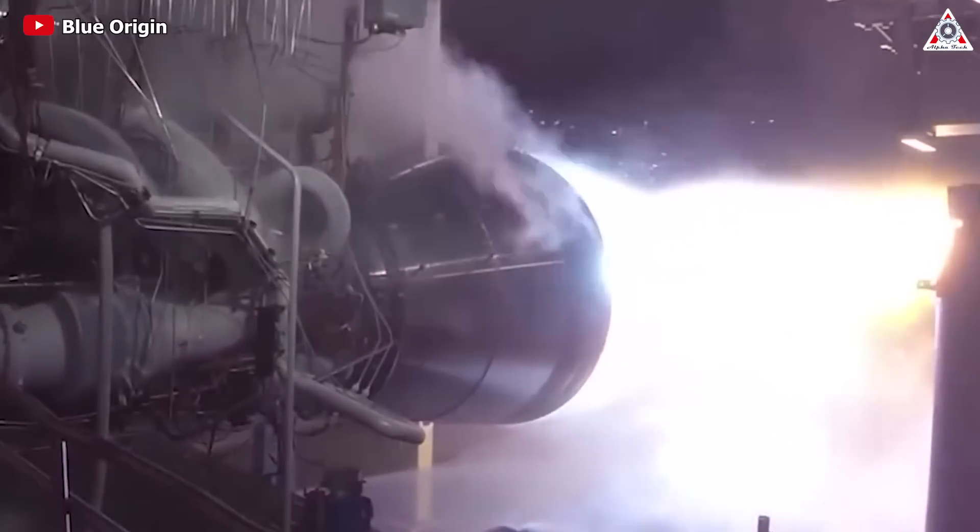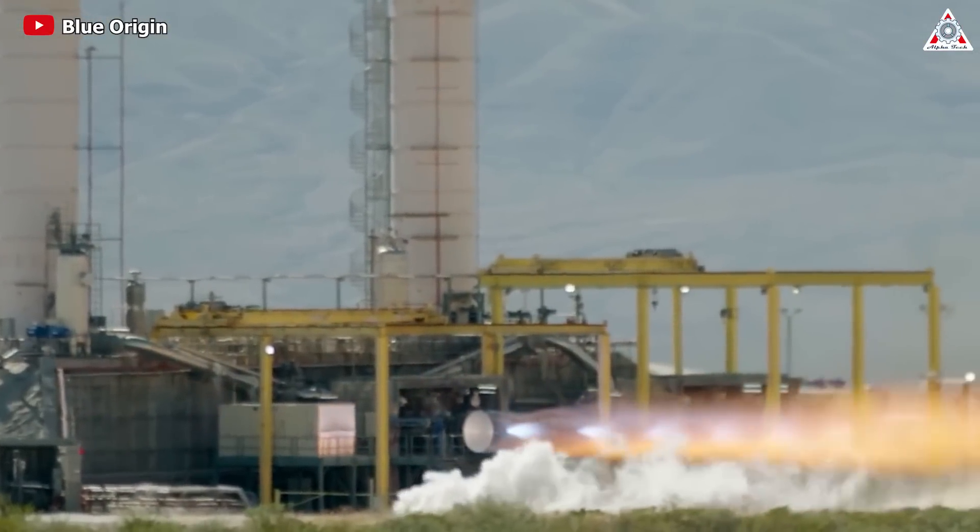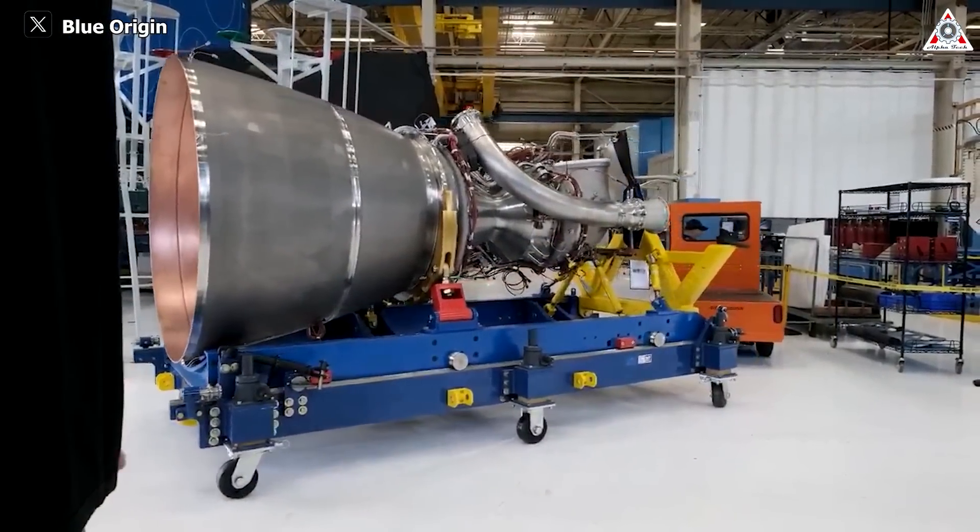And how will Blue Origin use its ace in the hole to compete with SpaceX? Is the BE-4 engine as reliable as we think it is? Let's find out in today's episode of AlphaTech.